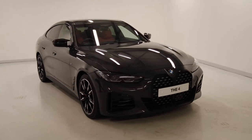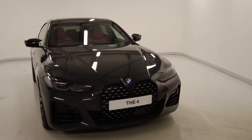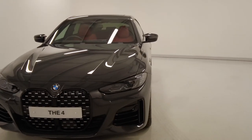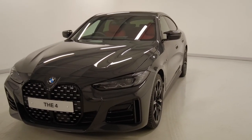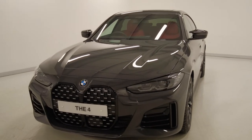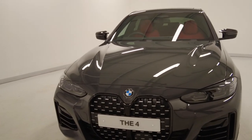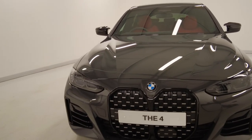This car is in the stunning color of Dravit Grey. It's one of the individual colors for BMW. In certain lights when the sun's on it, it's got a really nice sort of bronze tint within it. It does look stunning.